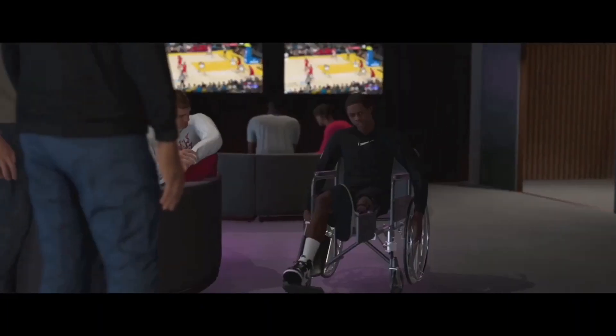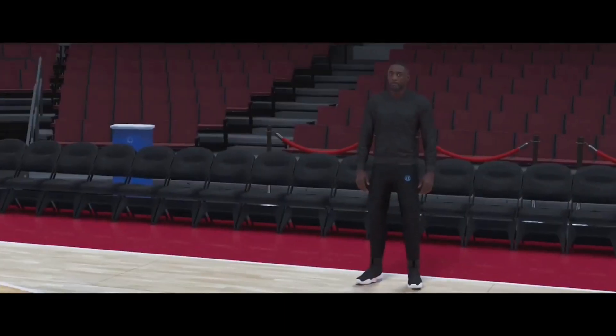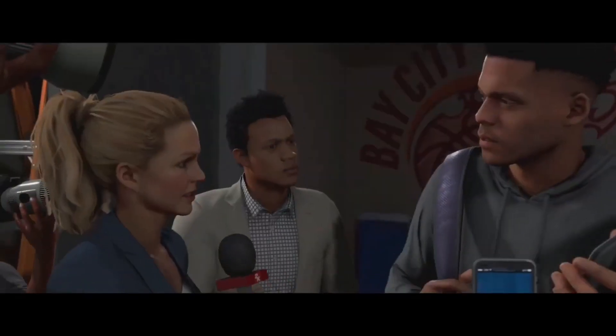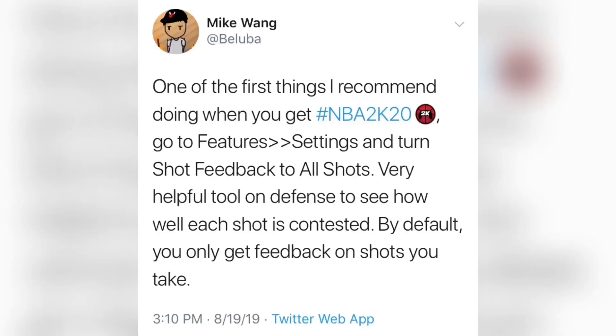With the demo dropping within less than 24 hours, I wanted to make sure that everybody was aware of what Mike Wang was talking about as far as one of the features that you can change when 2K20 comes out. 2K developer Mike Wang said this yesterday on Twitter: one of the first things he recommends doing when you first get NBA 2K20.